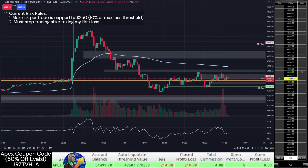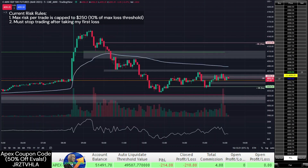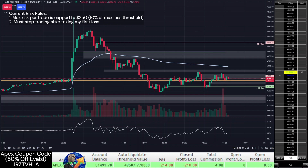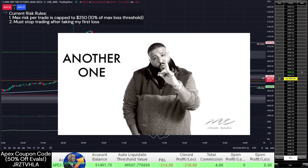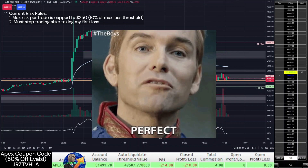The only degen thing I did do today was use my volatility strategy on the initial price spike of the CPI release, which resulted in instantly passing another evaluation account. Check the video card if you want to learn more about this strategy. Just a warning that this strategy is highly risky and should only be attempted with a prop firm evaluation account, where your max loss is capped to the price of the evaluation.